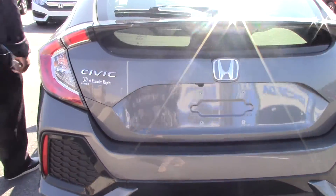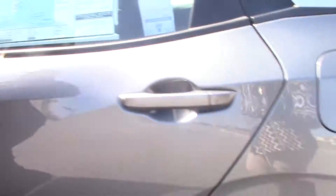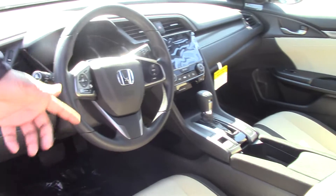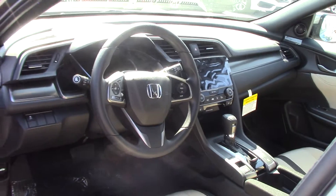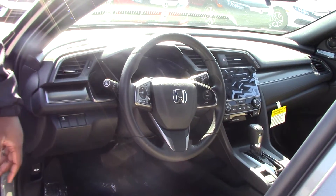Look at some of the features on the inside. This car comes with heated seats, dual climate control, it is touchscreen, you have the sunroof, you do have cruise control, audio control, Bluetooth hands-free.